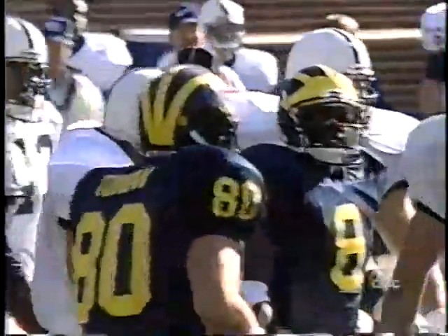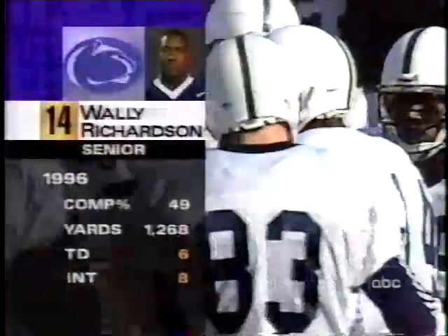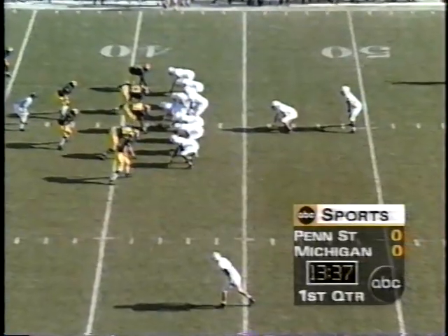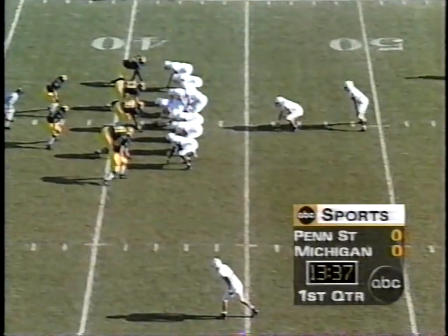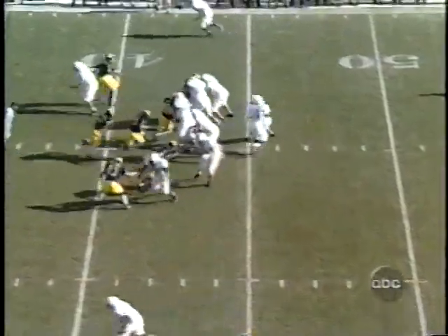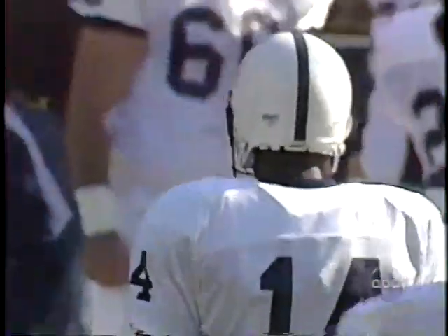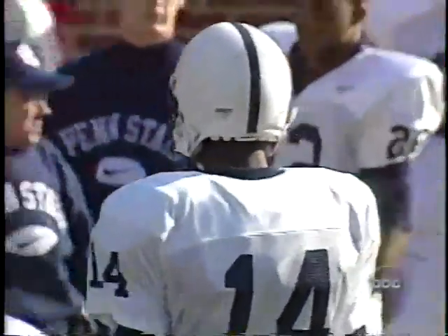The Wolverines will have to punt, so Penn State is going to get very good field position out of this. It is Juravicious at the bottom of the picture. That's Curtis Enos in motion. Richardson will pass on the first play, throws the ball to Enos. Enos will have a first down at the 30-yard line, so they pick up 11 on the very first play.